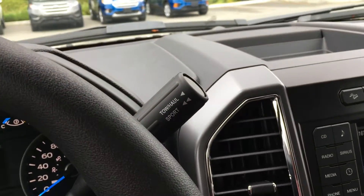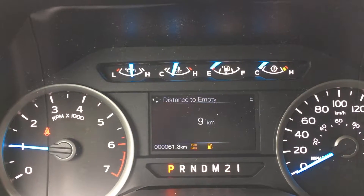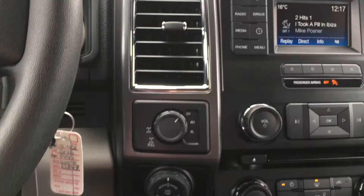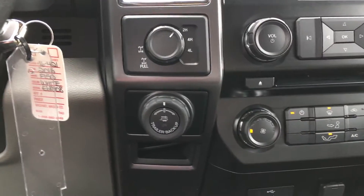There's a SelectShift automatic transmission with tow haul and sport mode — pressing this button will get displayed on the dash: tow haul, sport, or off. Beside the steering wheel, you have the 4x4 with locking differential, as well as the pro trailer backup.